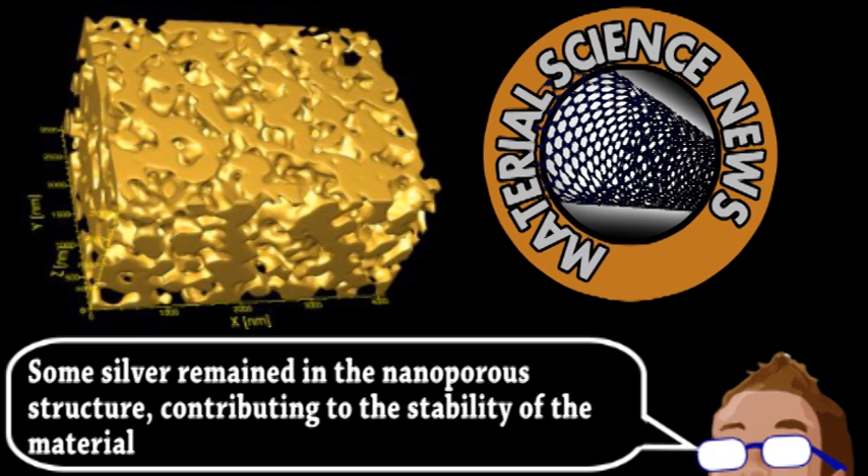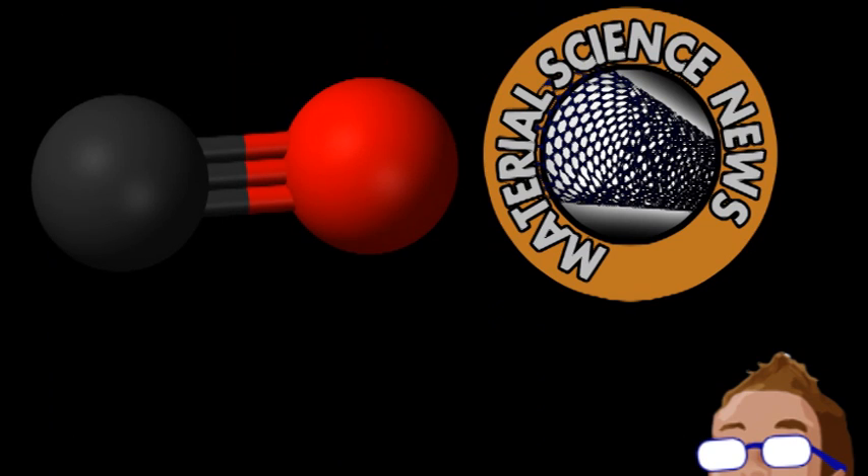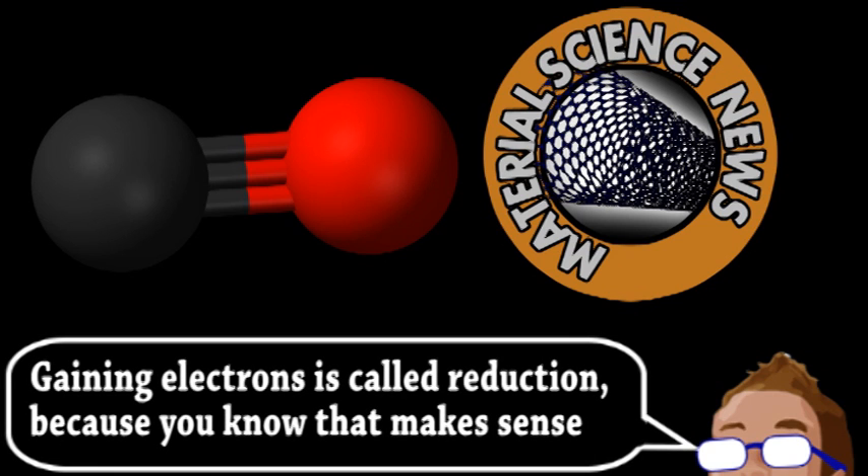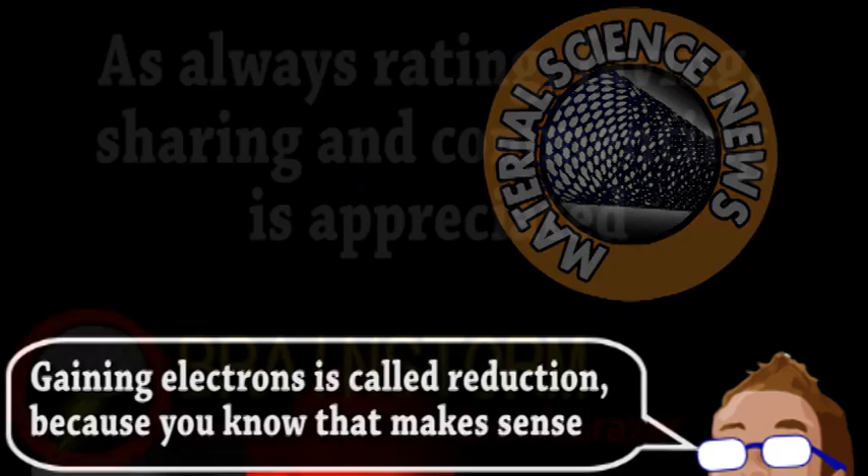They found that the main source of the catalytic activity was defects in the surface. It's particularly good at catalyzing the oxidation of carbon monoxide, meaning an electrochemical reaction in which carbon monoxide loses electrons. Further study of NPG will investigate its potential use as fuel cell catalysts, as it's still quite resilient like bulk gold.